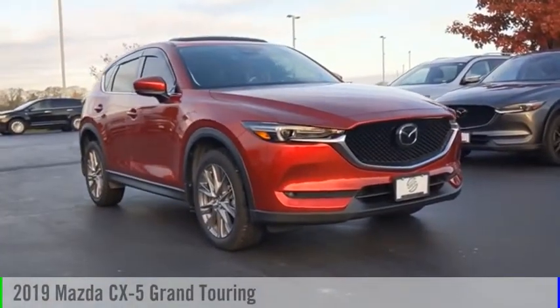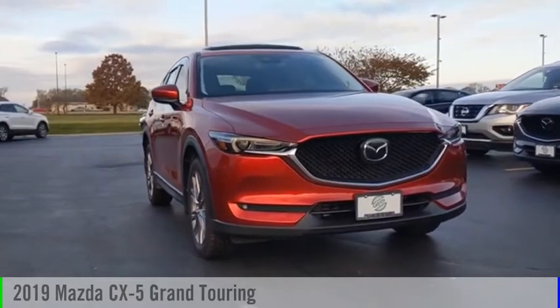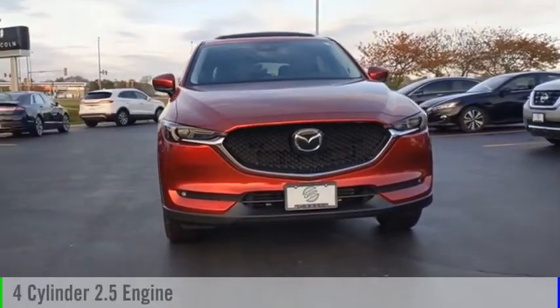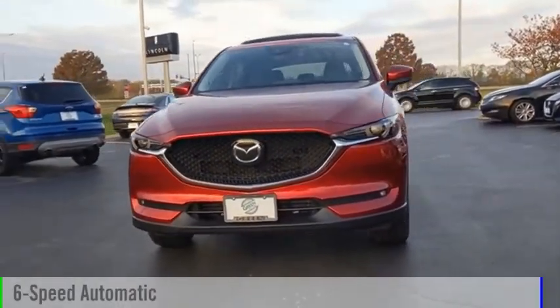Looking for the right vehicle? Check out the 2019 CX-5. This vehicle is powered by a front-wheel drive, four-cylinder, 2.5-liter engine, and comes with a six-speed automatic transmission.